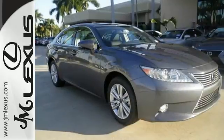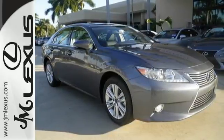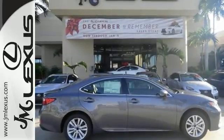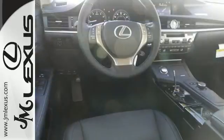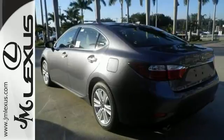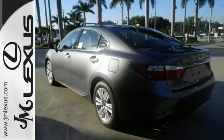Enjoy the smart access, home link, drive mode select, and smart stop technology. Your passengers will rave about luxurious amounts of legroom and the view through the moonroof. Get your daily vitamin D by opening up the sunroof. Style and grace in motion.